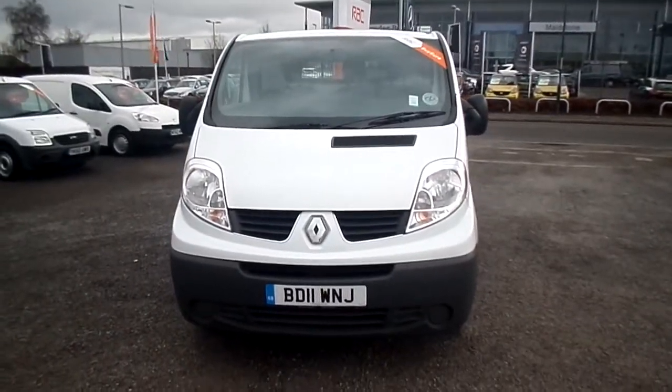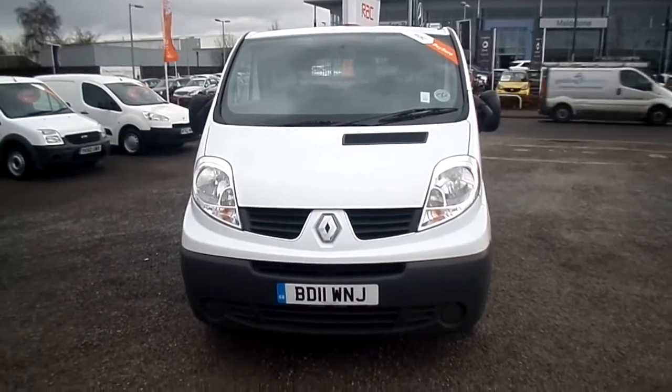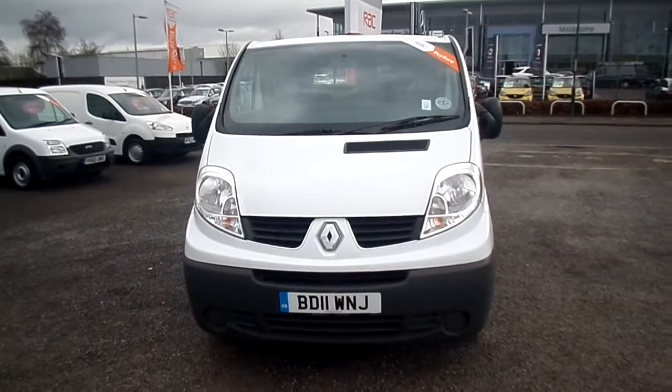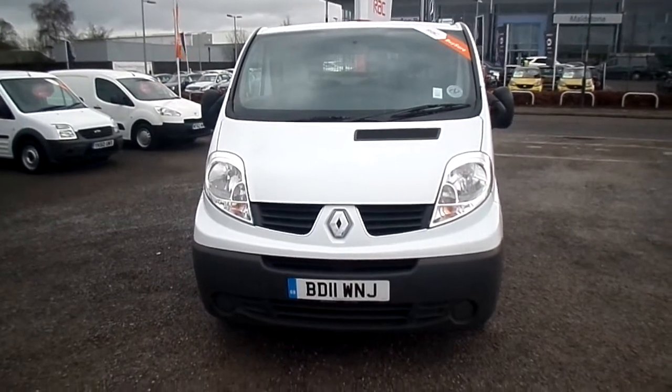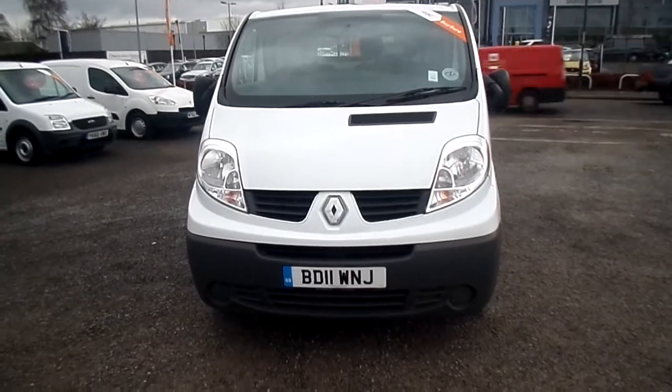Thank you for taking the time to visit Barnes Auto Store. If this Traffic does interest you, it is only one owner, 67,000 miles, fully loaded with sat-nav and Bluetooth. Please call our Sales Department and ask for Louis, the Commercial Specialist, on 01622 755 31. Thank you.